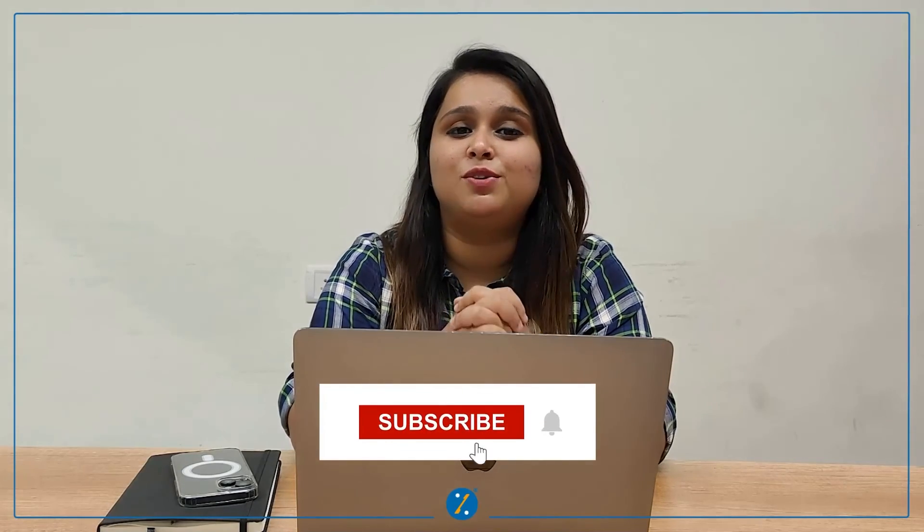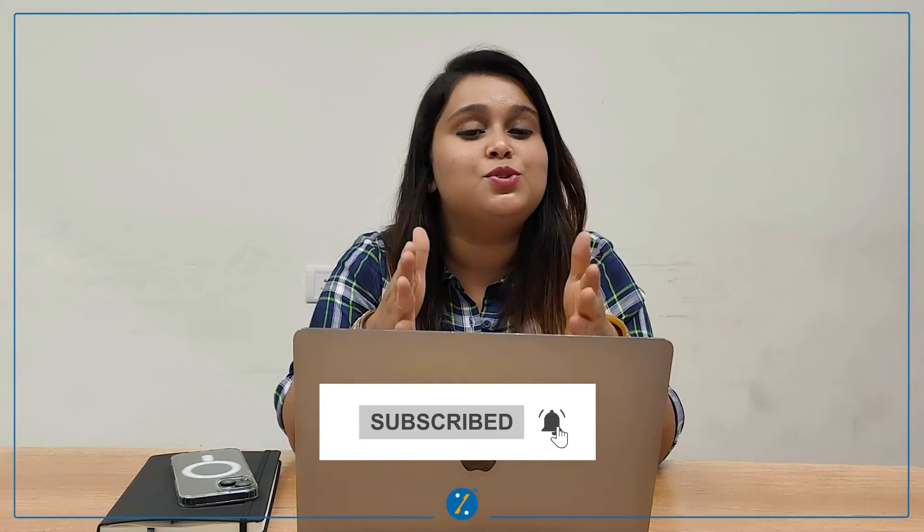Before we wrap up, remember — you not only get a credit card without income proof, but you also get to build a credit history, which will open doors to other credit products in the future. That's the wrap for today's video. We really hope that you liked this video — do share it with your friends and family and do not forget to subscribe to our YouTube channel. Thank you so much for watching.